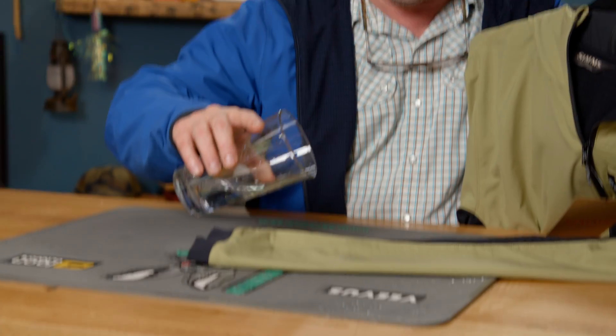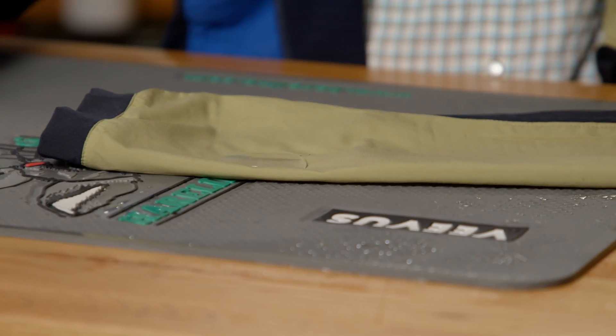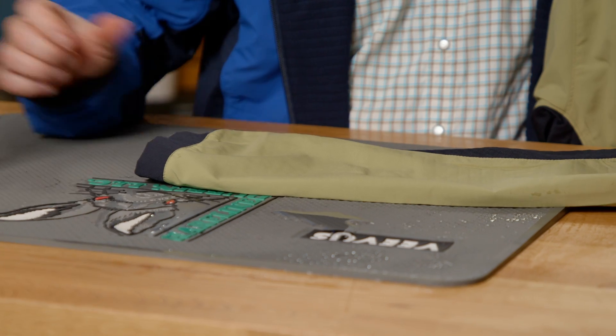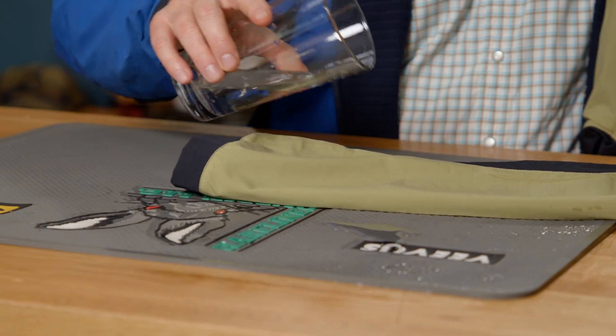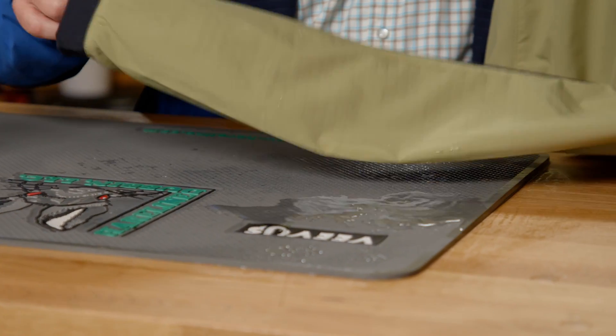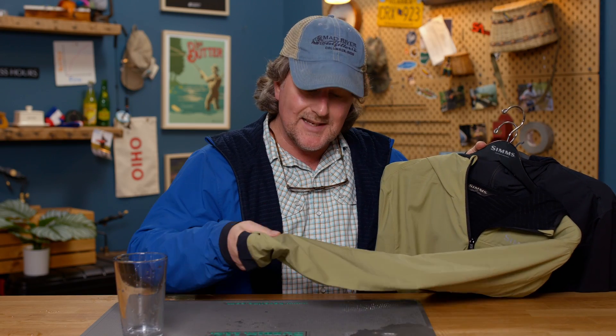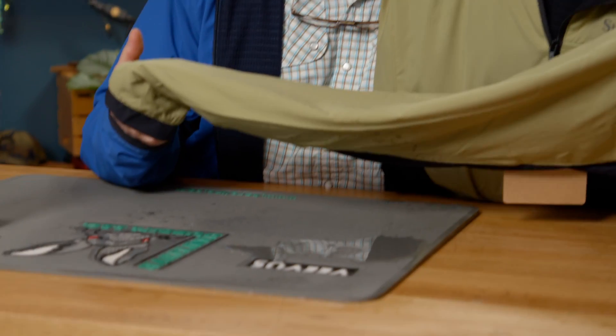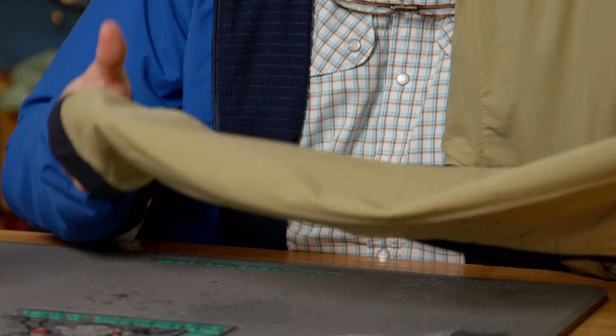For as thin as this fabric is, the DWR durable water repellent finish — it literally just beads up and rolls right off. Pretty amazing for this thin and this light a fabric. I certainly wouldn't wear this as a rain jacket, but in a pinch, for a light drizzle, or being out in the rain for a little while — can't say enough about this.